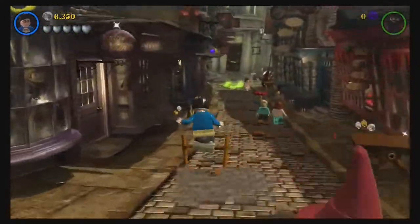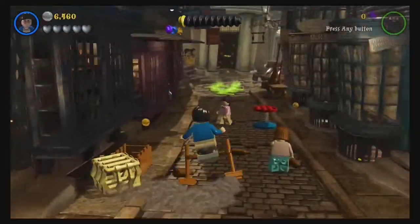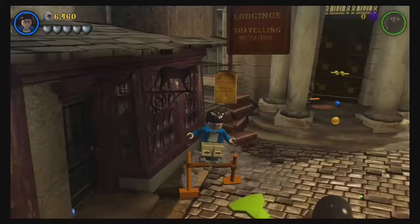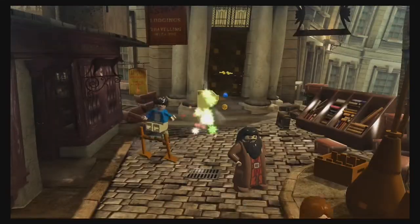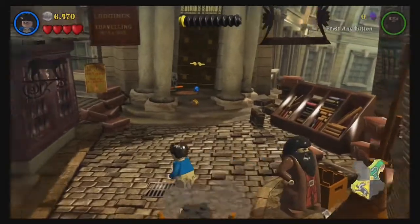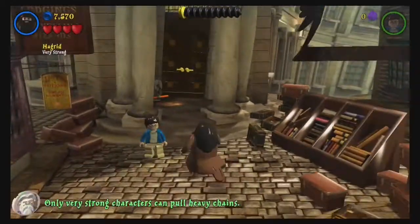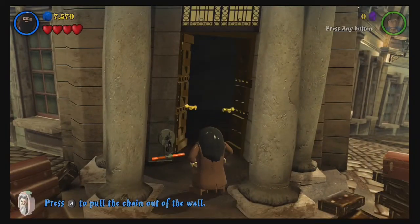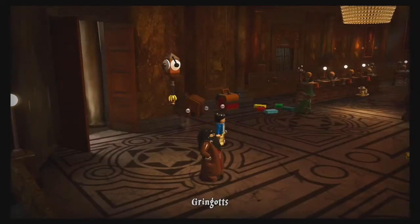Look at that balance on there — well done Harry. Clean up all the mess. There you go. Now Hagrid needs to pull that. There's a blue at least. And into the bank we go.